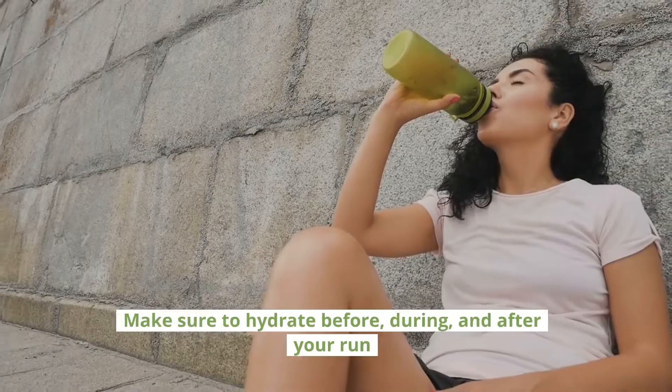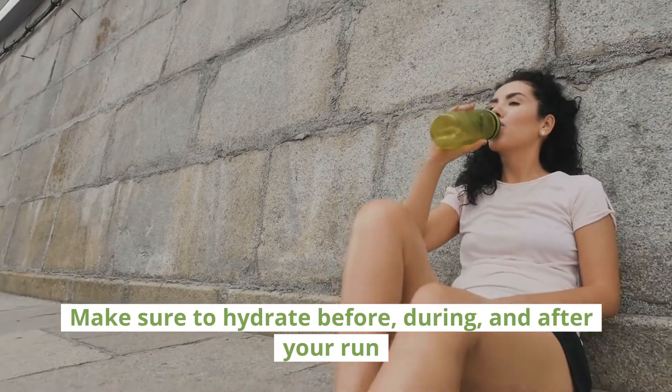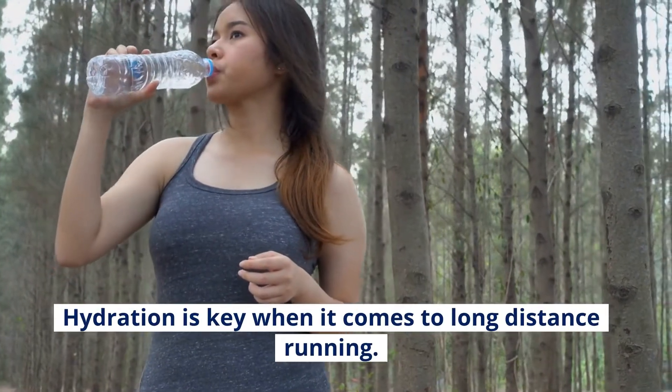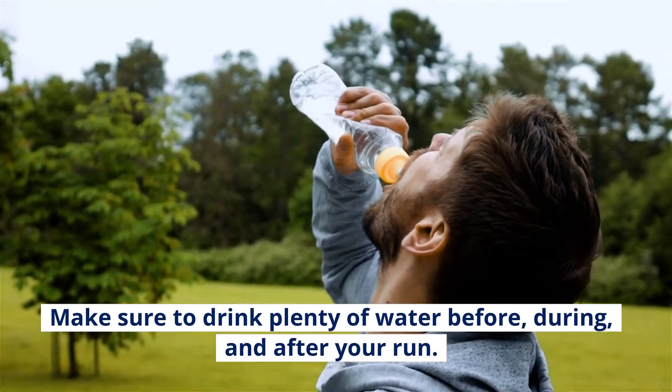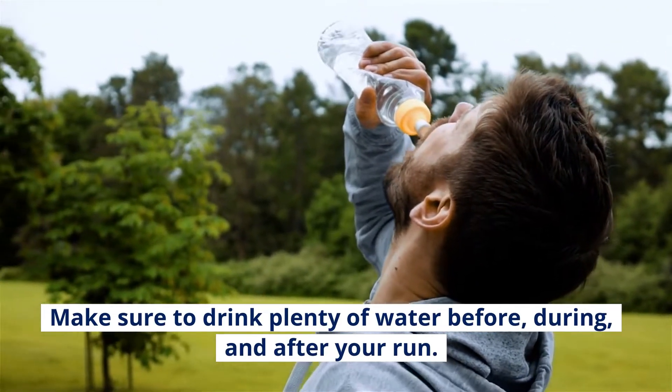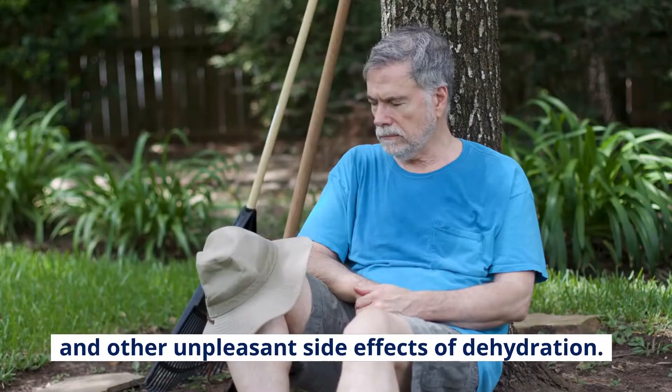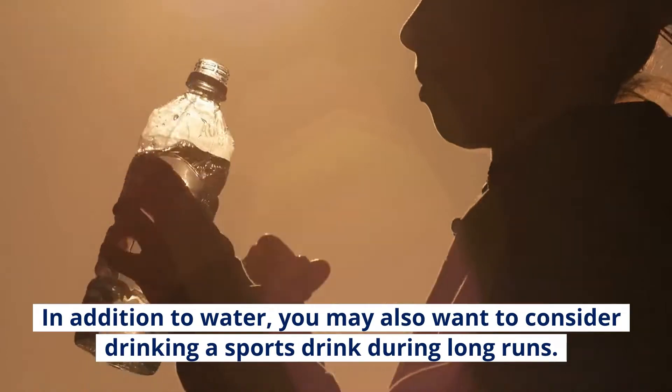Make sure to hydrate before, during, and after your run. Hydration is key when it comes to long distance running. Make sure to drink plenty of water before, during, and after your run. By staying hydrated, you will be able to avoid cramps and other unpleasant side effects of dehydration.